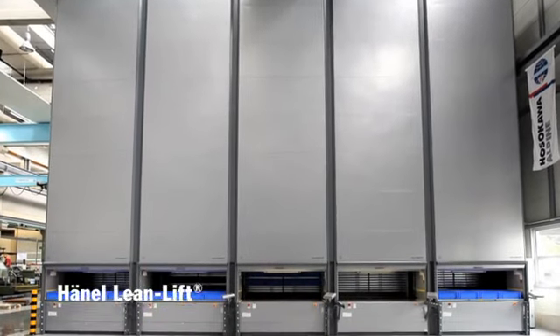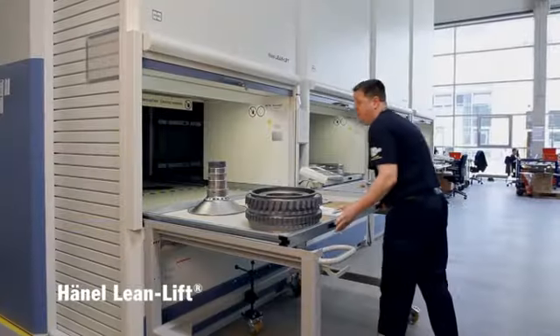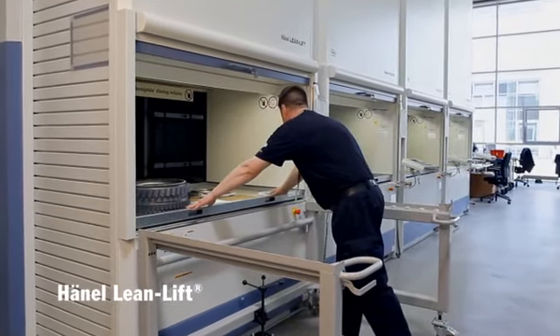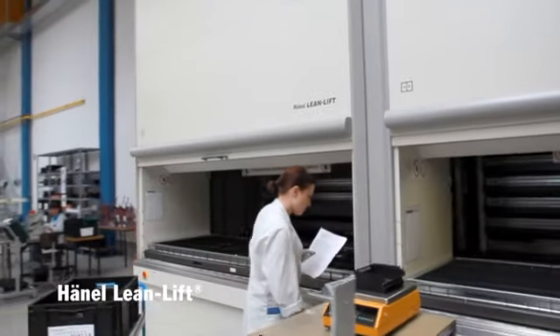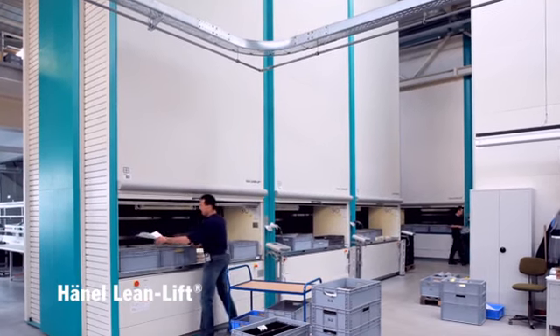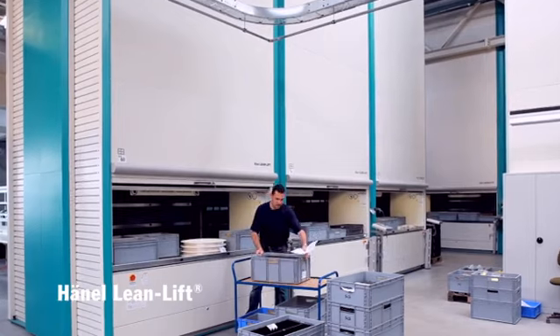Optimum parts management. The system specialists from Hainel offer comprehensive know-how on all matters concerning warehousing and inventory management. Control of all storage activities with Hainel's microprocessor control systems, and integration into the customer's IT system with Hainel's own HainelSoft software.